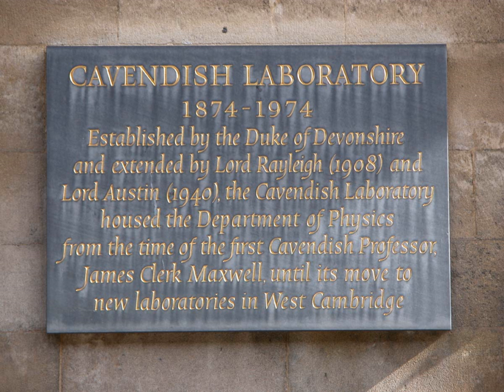Professor James Clerk Maxwell, the developer of electromagnetic theory, was a founder of the lab and became the first Cavendish Professor of Physics. The Duke of Devonshire had given to Maxwell, as head of the laboratory, the manuscripts of Henry Cavendish's unpublished electrical works. The editing and publishing of these was Maxwell's main scientific work while he was at the laboratory.